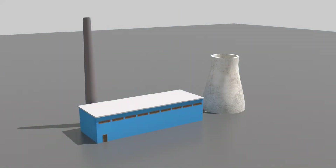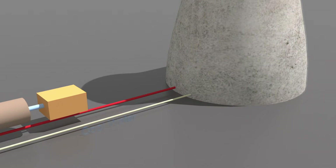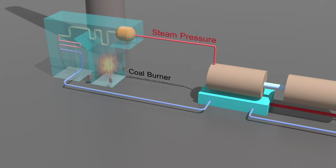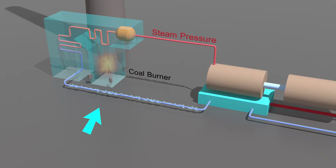Coal power plants were also dealing with frozen equipment. Coal power plants operated using feed water needed to run the steam turbine. These pipes were frozen, causing the plants to shut down.